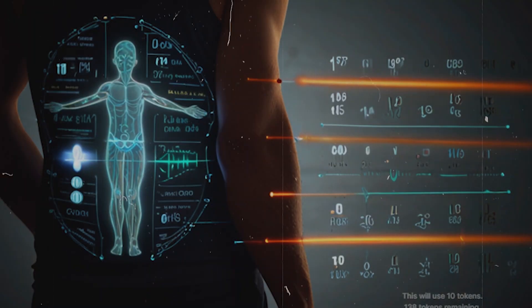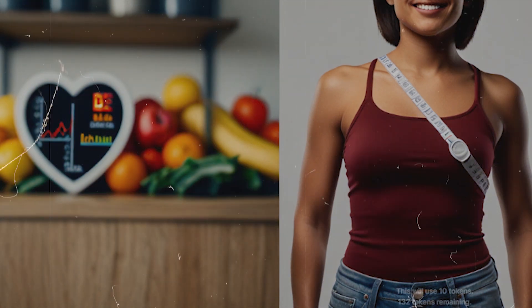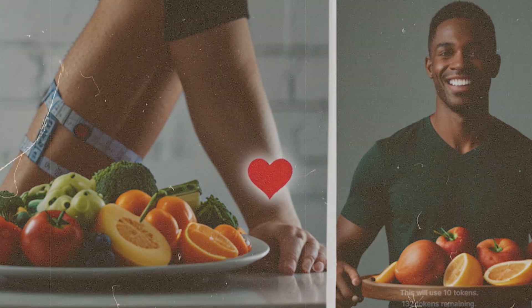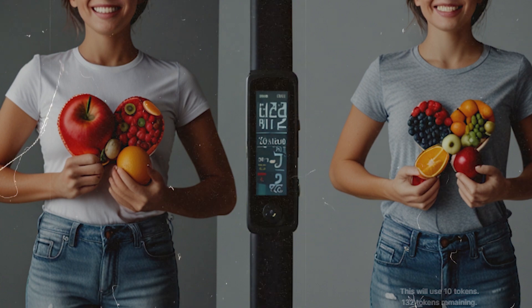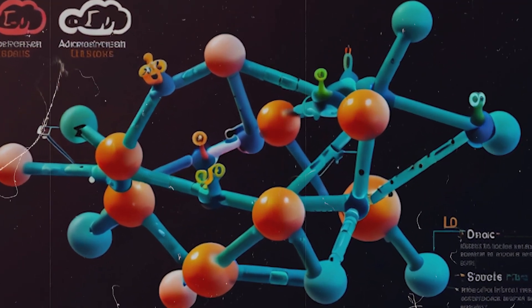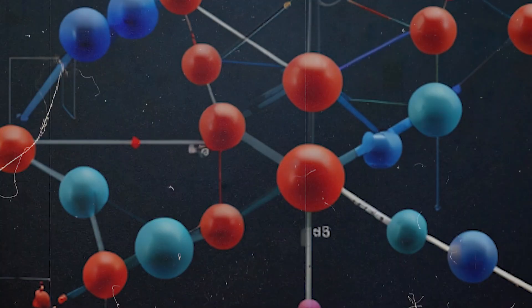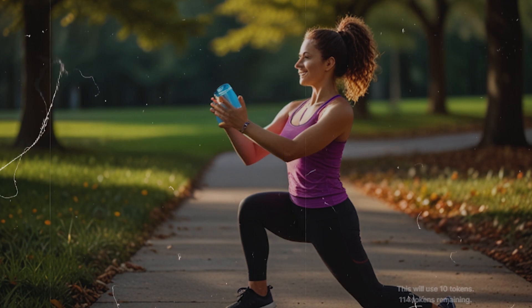VivaSlim is more than just a weight loss aid. It's loaded with essential nutrients like vitamins and minerals that strengthen your body and boost your overall health. If you struggle with conditions like diabetes or high blood pressure, VivaSlim could be particularly beneficial for you. What's more, VivaSlim can help control your appetite, making it easier to consume fewer calories and lose weight steadily over time.